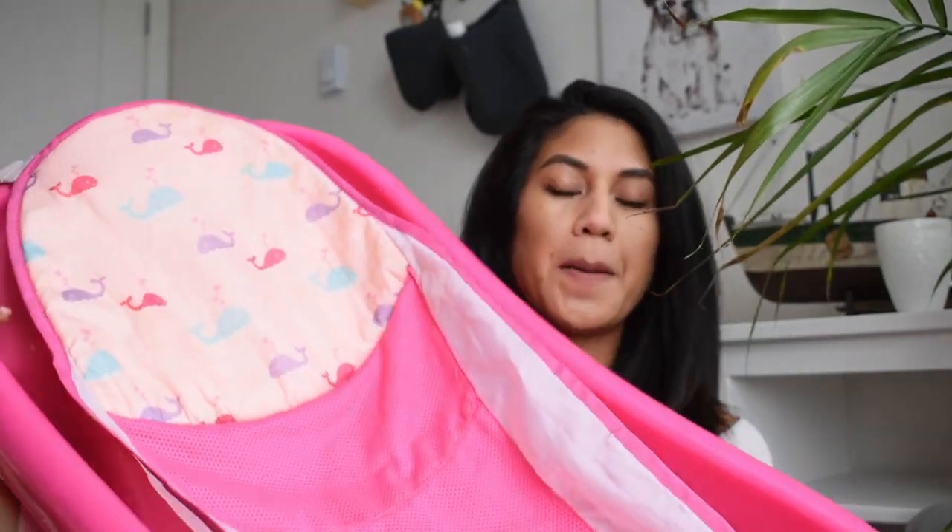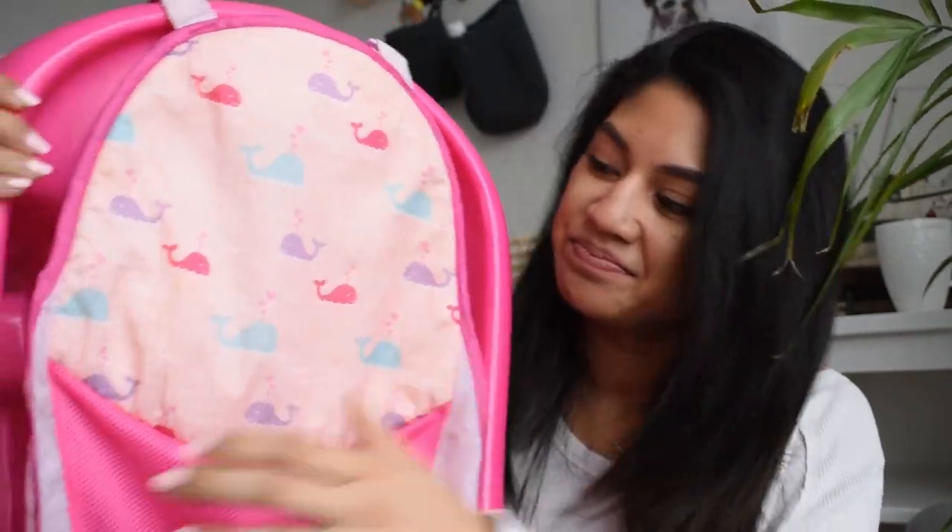Number seven is a bathtub with a sling. You can find all kinds — some that fold, some that roll up, some that fit in your sink — but as your baby grows you'll need something a little bigger. The one we had comes with a sling and we stored it in our bathtub and brought it out for bath time. It is kind of clunky and big, but it worked really well for us.